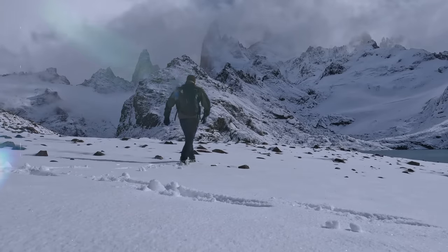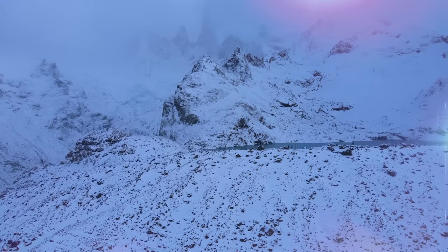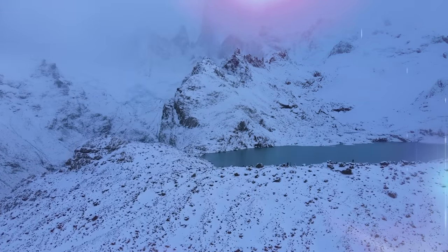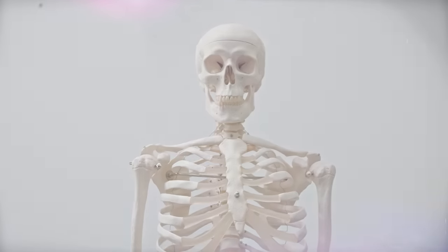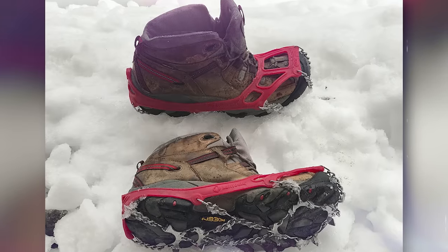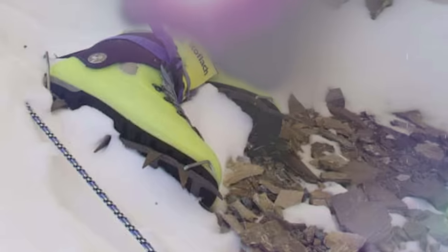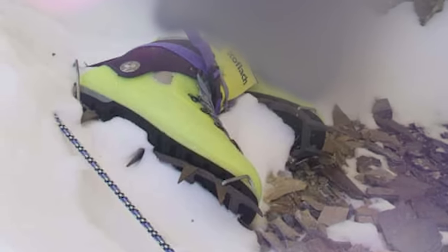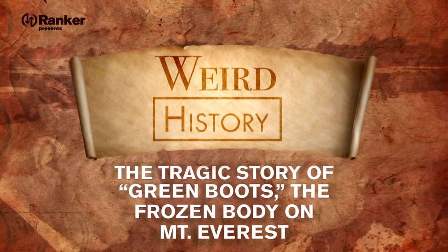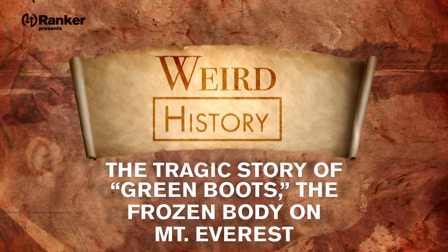You probably imagine Mount Everest as a pristine mountain landscape with a spectacular view in every direction. But the grim truth is, the place is absolutely lousy with corpses. That's because once an unfortunate climber's body is frozen, it attaches to the hillside permanently. And thanks to some eye-catching footwear, one such body even became a famous landmark. So today, we're looking at the tragic story of Green Boots — the frozen body on Mount Everest that hikers use as a checkpoint.